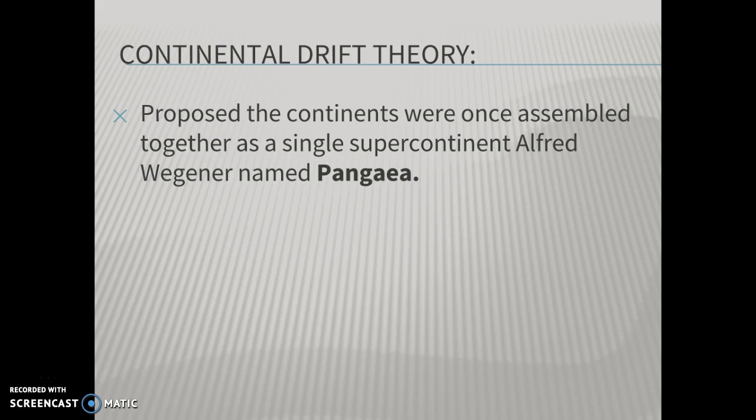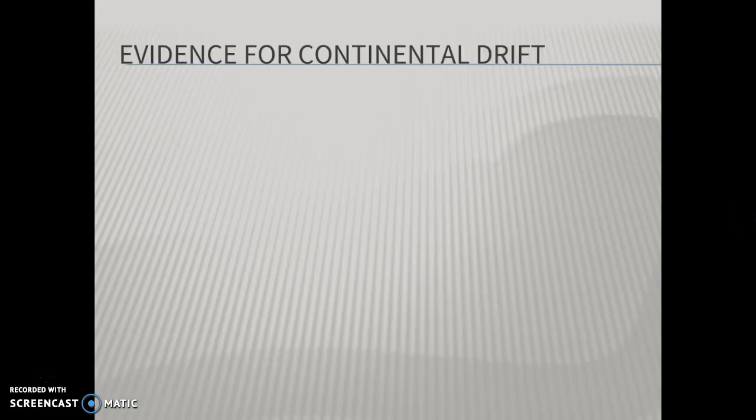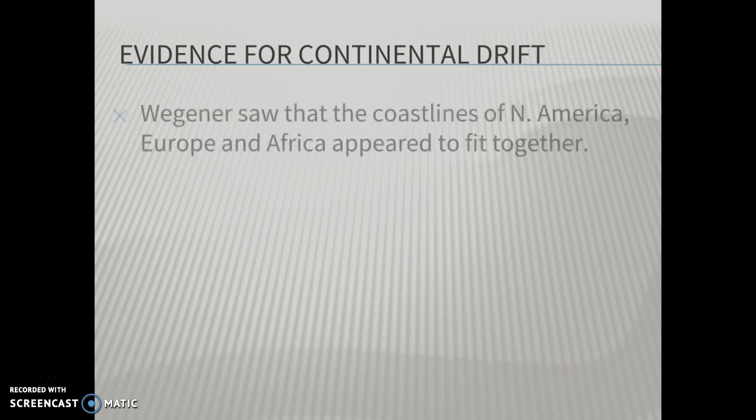He was a German meteorologist and scientist. Long ago — probably about 300 million years ago — you had all the Earth's land gathered into one landmass called Pangaea. Over time, these continents moved to their current locations. You can't just make a claim like that without evidence, so what were his pieces of evidence?